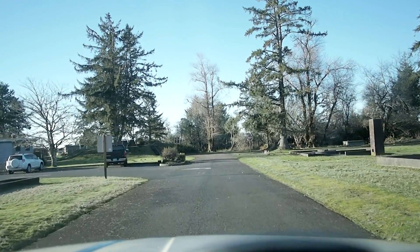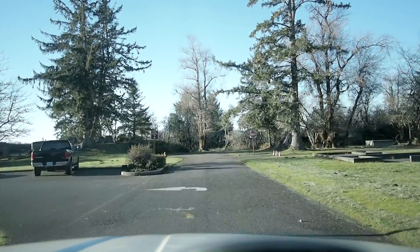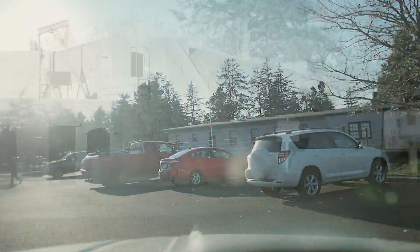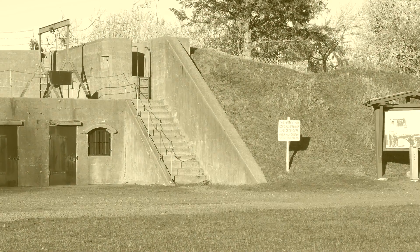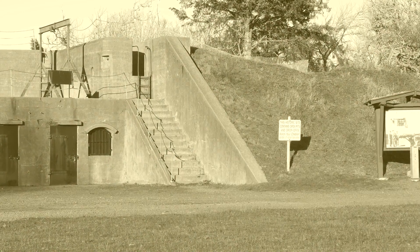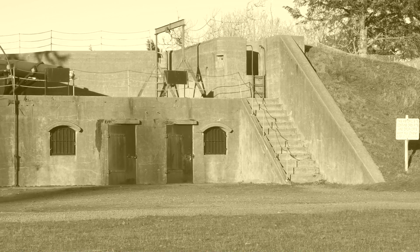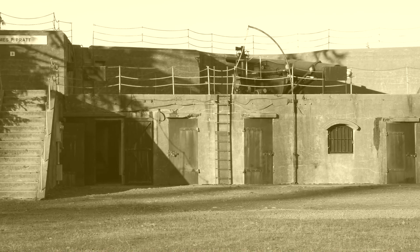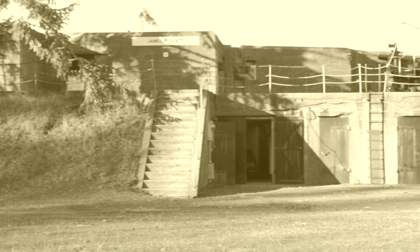Fort Stevens is now a state park and it is a trove of textures and interesting structures. Its structures have withstood the passing of time and have developed character to fill your artistic eyes. Utilitarian building materials result in geometric structure that gives depth to images, video, and paintings of the area.